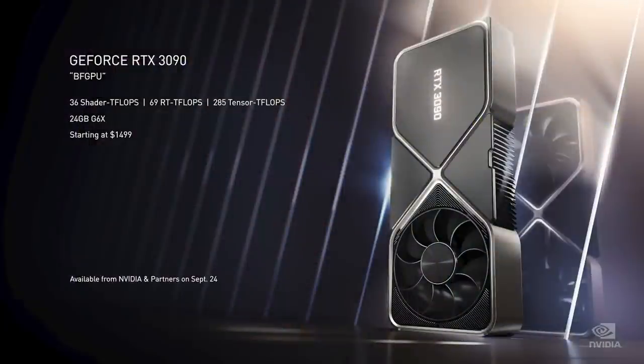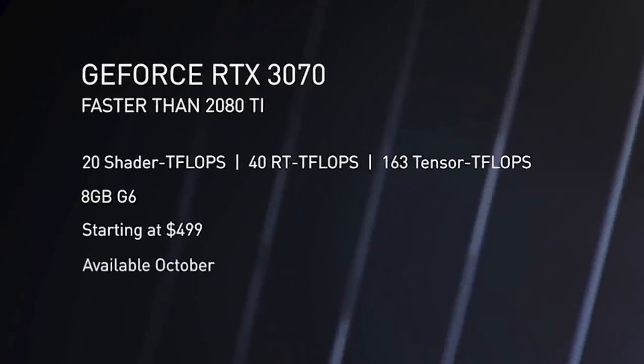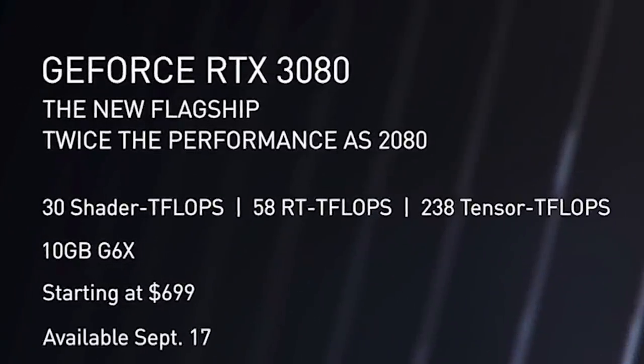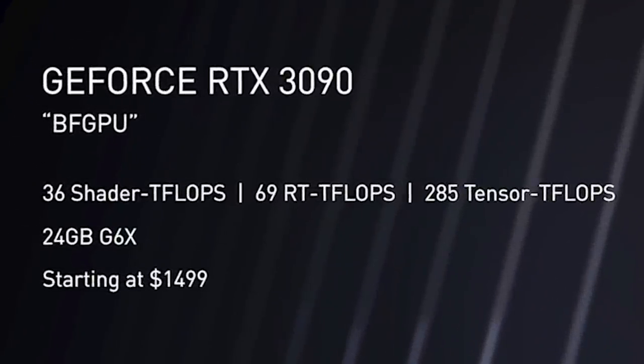That's how much the 3090 is going to cost — $1,500. I know people are thinking that's expensive, but hold on: this is the first time we're actually seeing a price reduction for performance with NVIDIA. The 2080 card was $800. The 3070 at $499 is faster than a 2080 Ti. The 3080 is less than $800 and is ridiculously faster than a 2080 Ti. And Jensen actually said they wanted a Titan-level card for $1,500 — that's $1,000 cheaper than an RTX Titan cost.